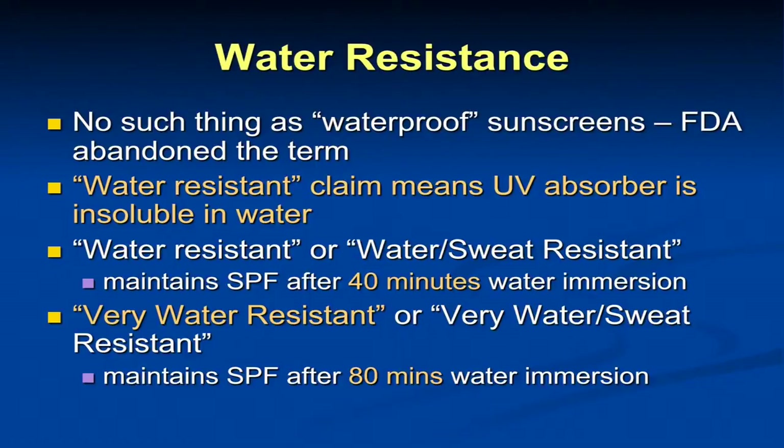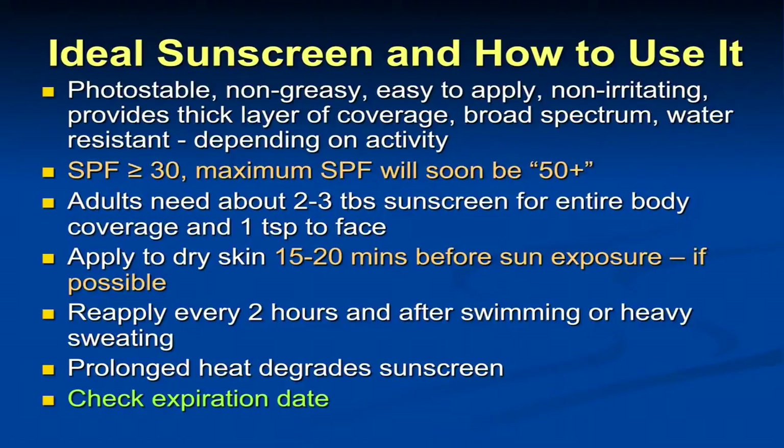There's no such thing as waterproof sunscreen. Now we can call these water-resistant or very water-resistant. Water-resistant means it maintains its SPF after 40 minutes of water immersion; very water-resistant maintains it after 80 minutes of water immersion. So sunscreens do wash off if you're going to be swimming for a long period of time. We usually recommend that a person towel dry and try to put sunscreen on dry skin thereafter.